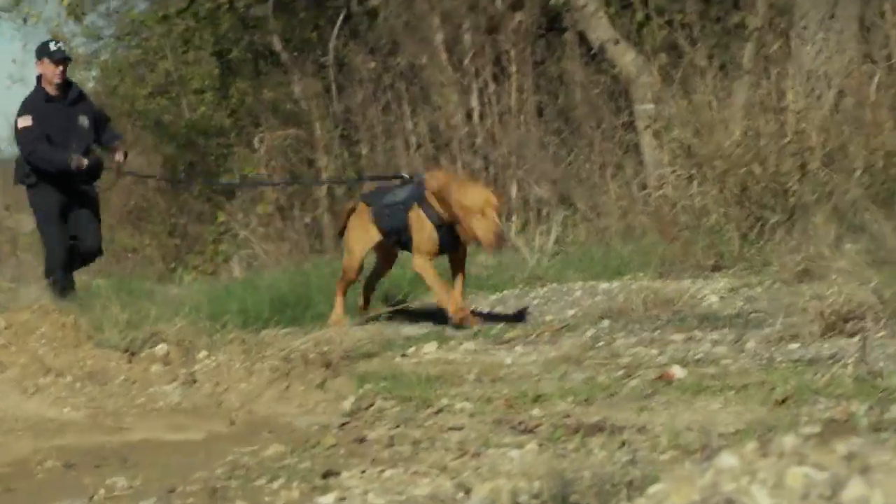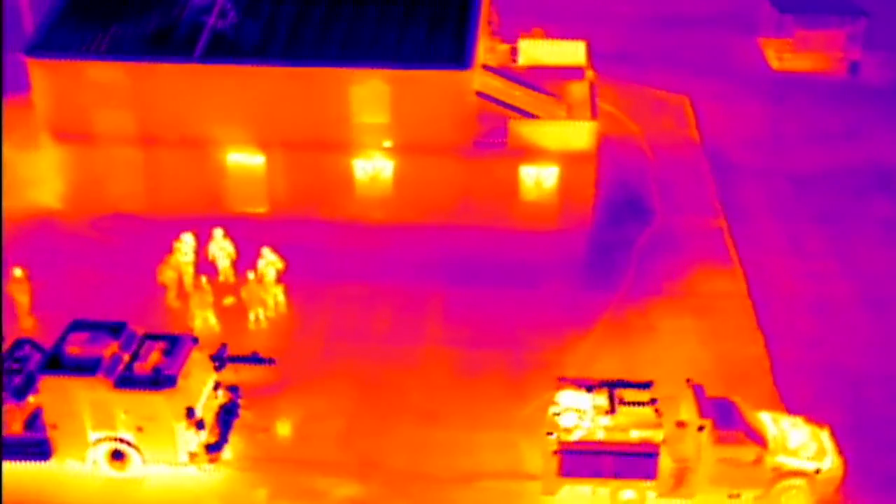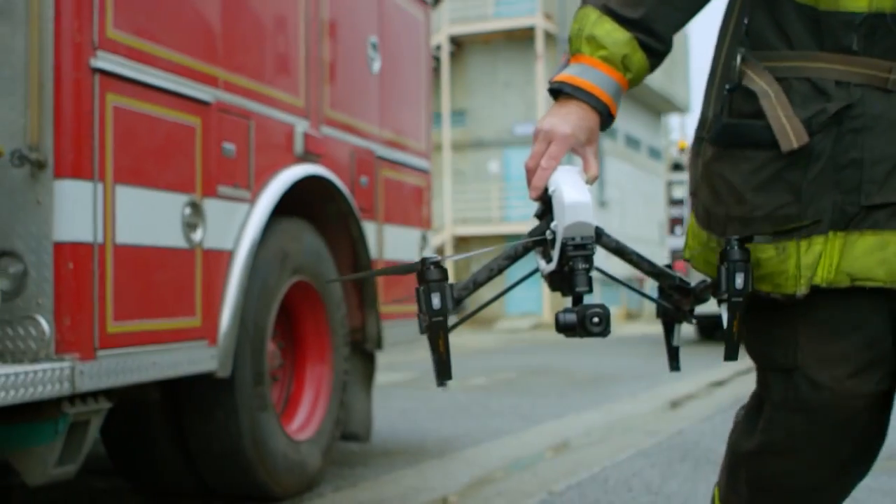With the Zenmuse XT camera, it's a great substitution from utilizing a helicopter, so we can use something that's much more affordable. The Zenmuse XT camera will empower a vast number of industries around the world to do their work smarter, faster, and safer than ever before.